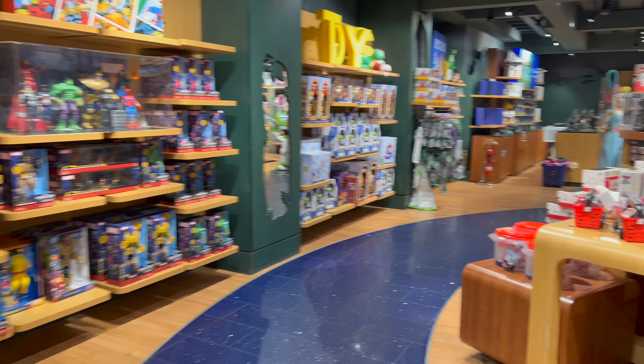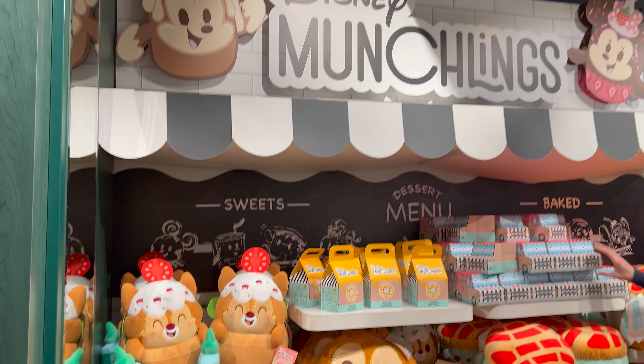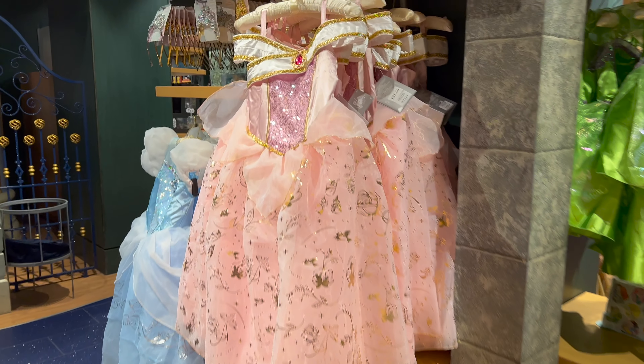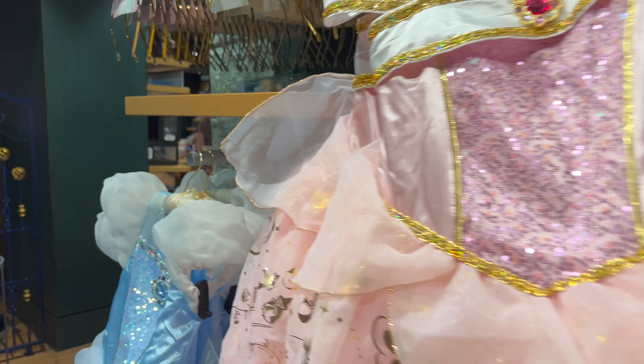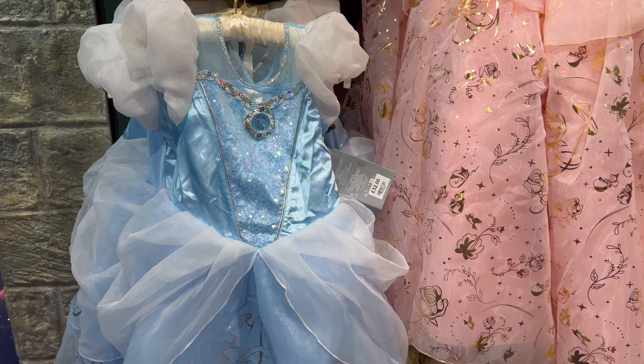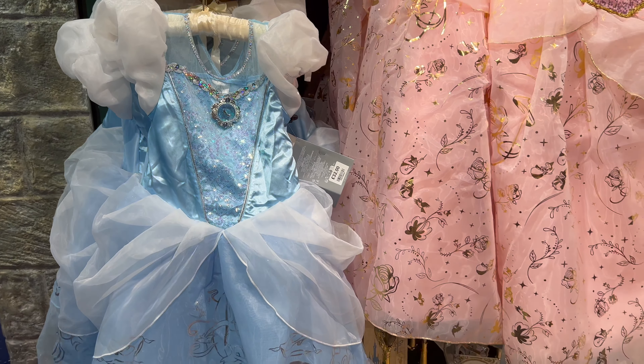Hello, it's Jess. I saw a lot of new collections in the Disney Store in London so thought I'd do a video about it. They have the new Munchlings collections and also the Pride collection, as well as the Little Mermaid collection since the new movie's just been released. At the end of the video you'll see the wide range of products that are on sale at the moment as well.